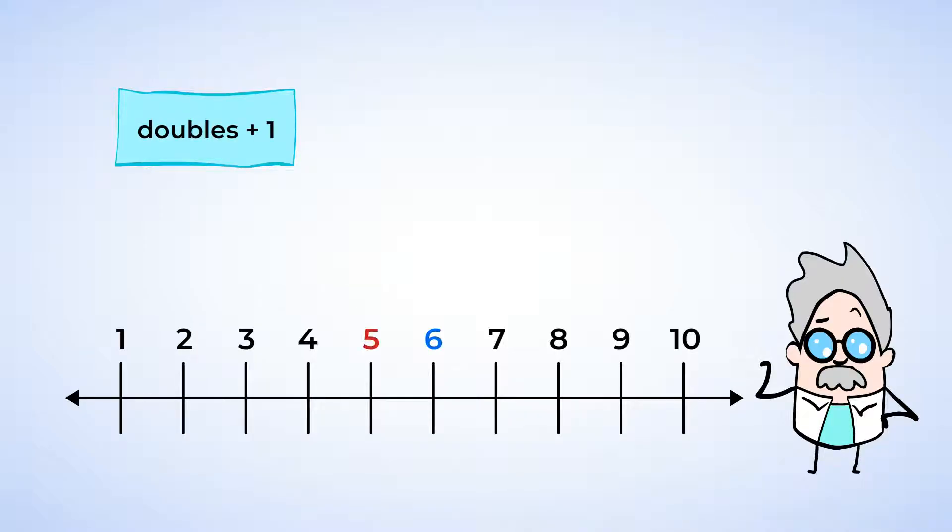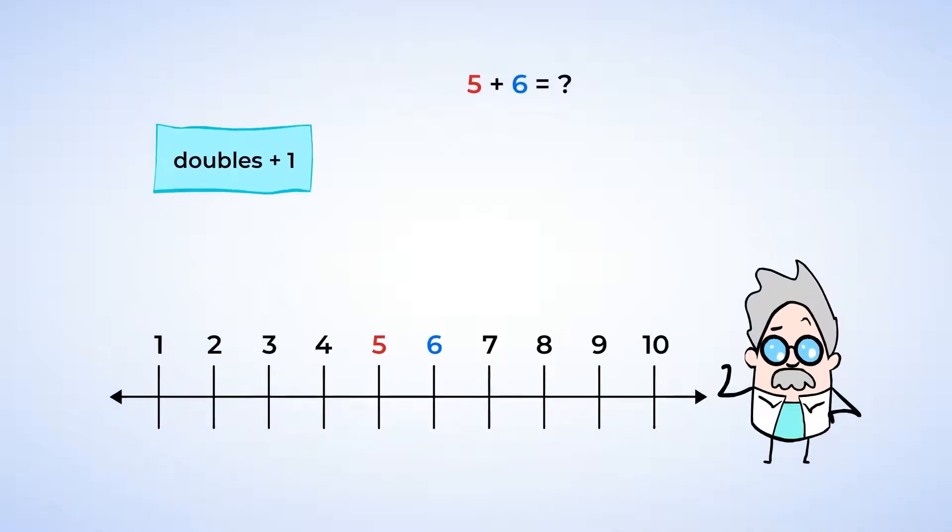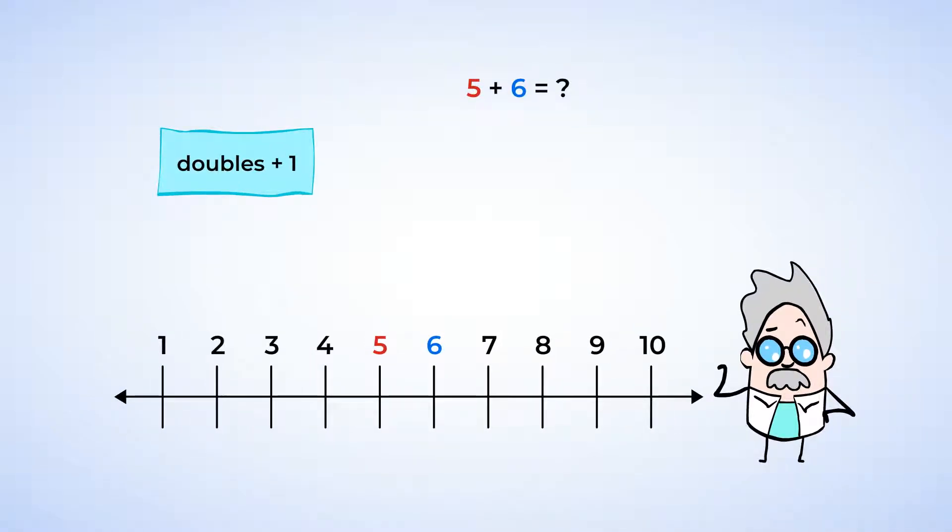Six comes right after five on the number line, right? Because they're only one number apart, we can separate the six into five plus one. And this will help us actually make a doubles fact. Now the addition sentence looks like this: five plus five plus one equals what number? Do you see the doubles fact here? It's five plus five. We can add that together first, because we have it memorized. Five plus five equals ten. Now we can just add on the one. Ten plus one equals eleven.